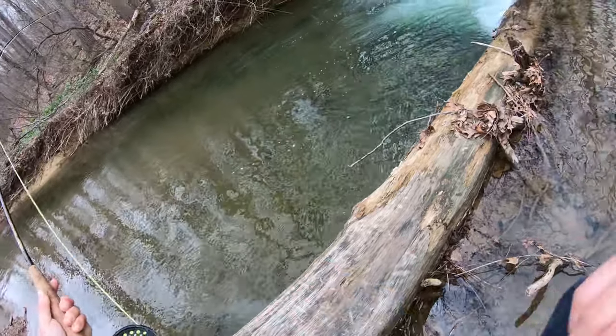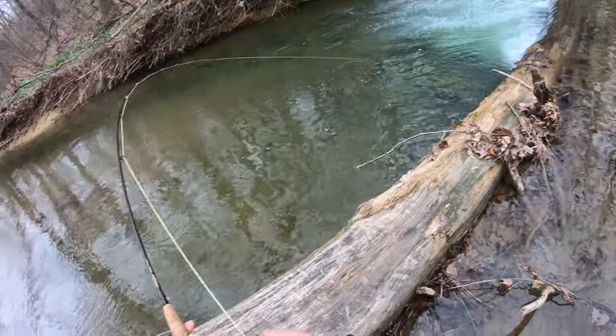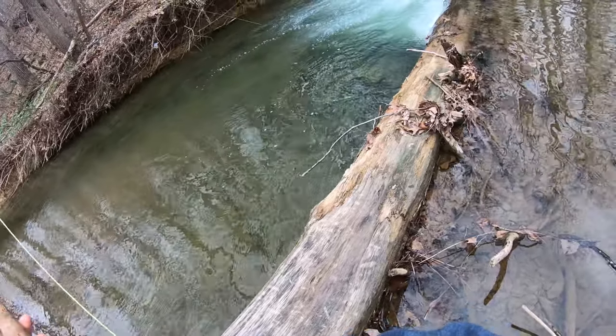Got him — there we go! Good fish, good fish. That's a nice one. Gosh, that is actually a nice fish.